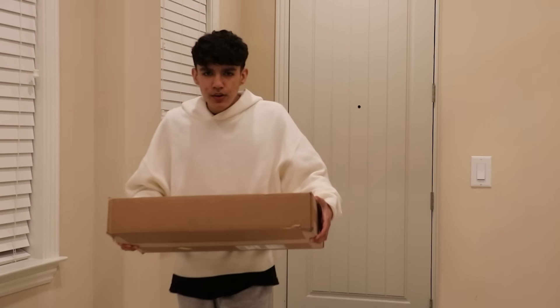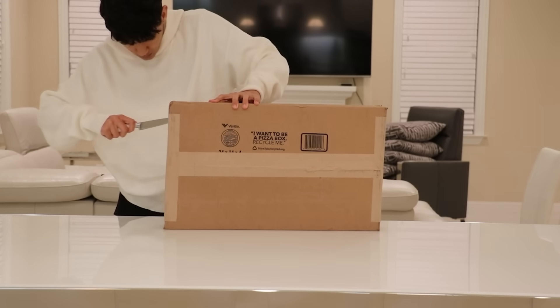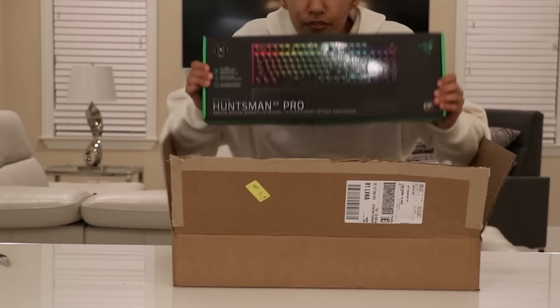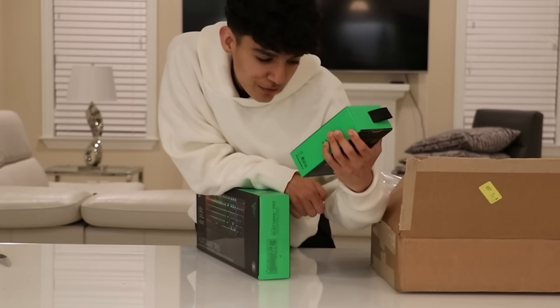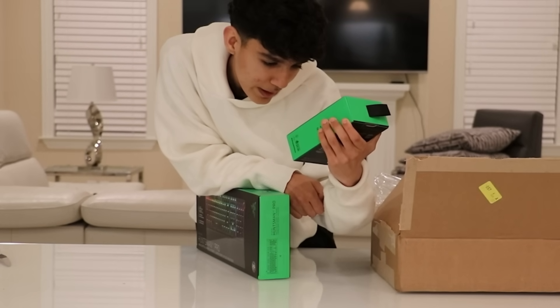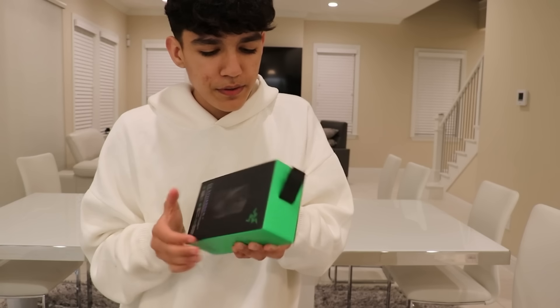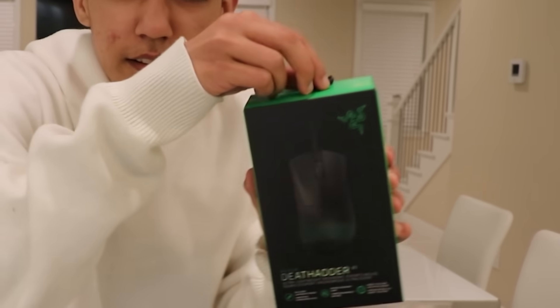Two days later — package secured! After two days, the keyboard and mouse are finally here. So let's open it. We got the Razer Huntsman V3 TKL, and we also got the Razer DeathAdder V3 Ultra Lightweight Ergonomic Esports Mouse. I think we should start off with the mouse first, so let's go ahead and open it up. It comes in a pretty big box — actually kind of longer than the usual mouse box.